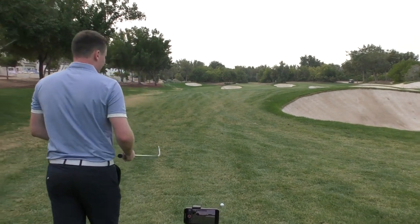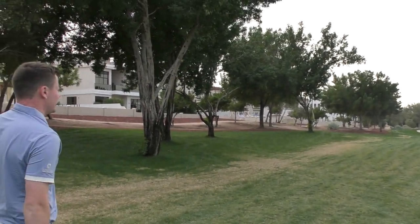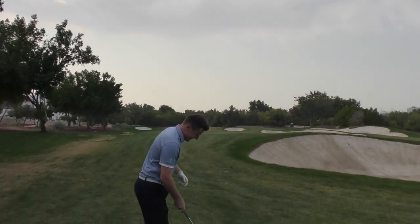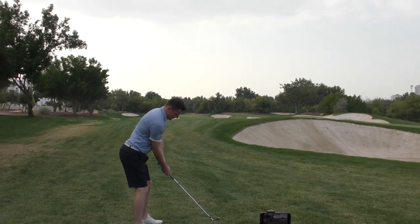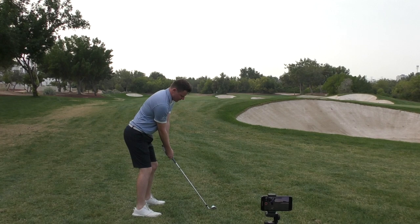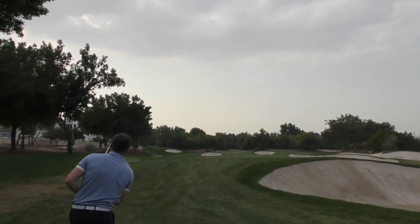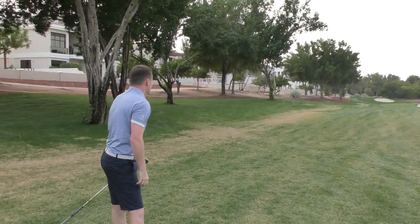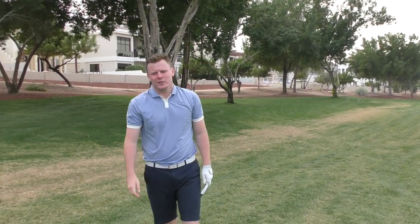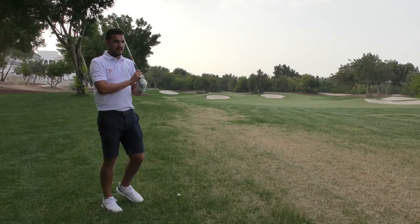All right, second shot for Jack — around about 150, 155? Sorry, 175. I've got 165. What are you hitting? Six iron. Left of the pin. That's big, mate. Massive. A bit rusty — it's been a while since we've done a vlog.